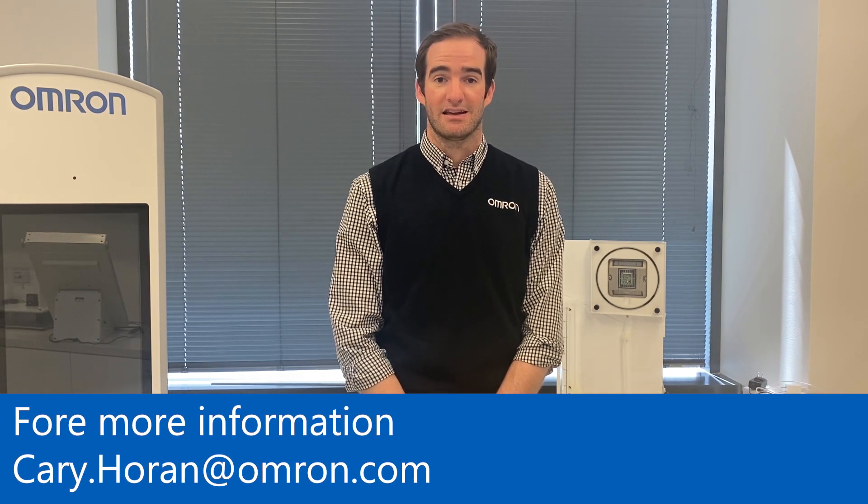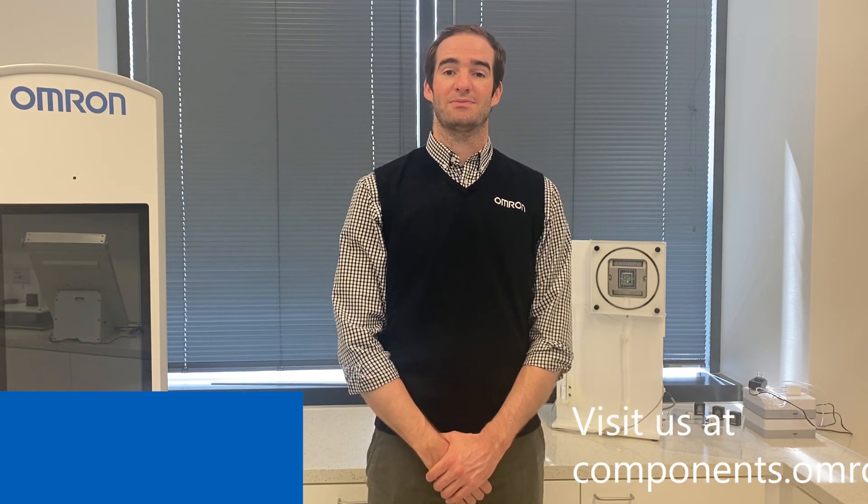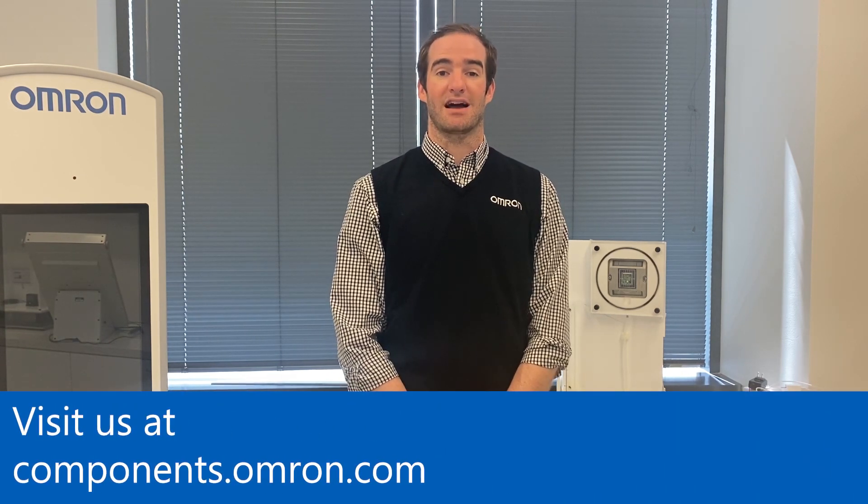Thank you very much for taking the time to learn about Omron's new B5L Time-of-Flight Sensor. Again, my name is Kari Horan, Product Manager for Sensors at Omron. If you have any questions, please feel free to contact me at my email at the bottom of the screen. And to learn more about this and other Omron products, please visit our website at components.omron.com.